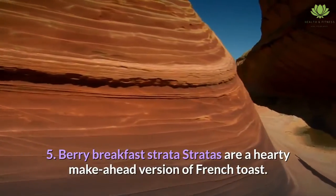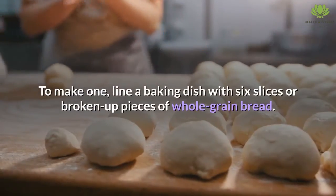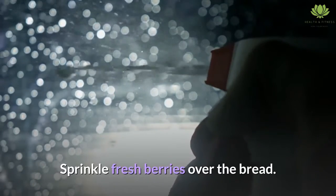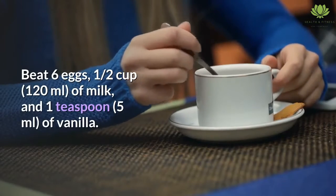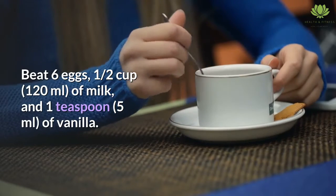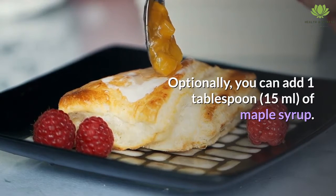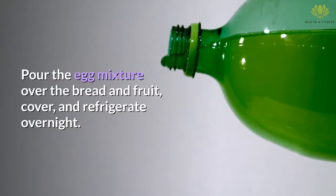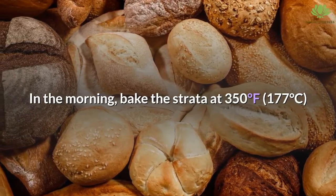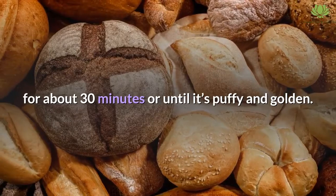5. Berry Breakfast Strata. Stratas are a hearty make-ahead version of French toast. To make one, line a baking dish with six slices or broken-up pieces of whole grain bread. Sprinkle fresh berries over the bread. Beat six eggs, one half cup of milk, and one teaspoon of vanilla — optionally, you can add one tablespoon of maple syrup. Pour the egg mixture over the bread and fruit, cover, and refrigerate overnight. In the morning, bake the strata at 350 degrees Fahrenheit for about 30 minutes or until it's puffy and golden.